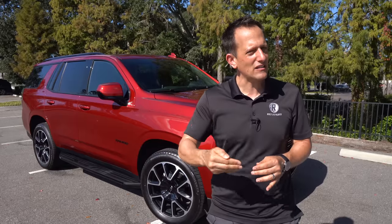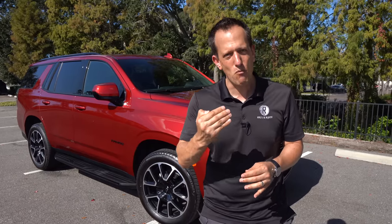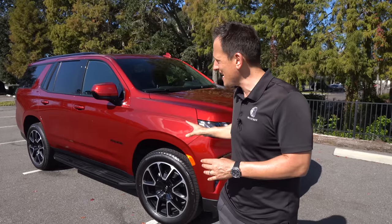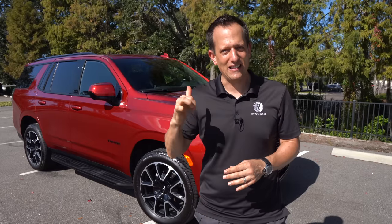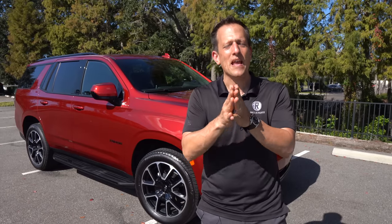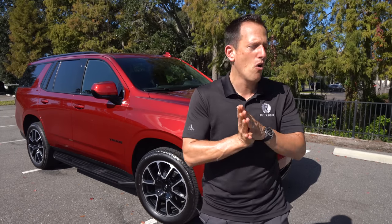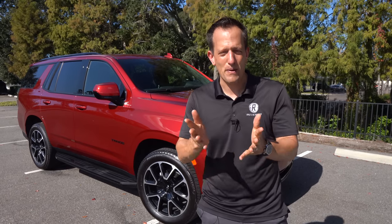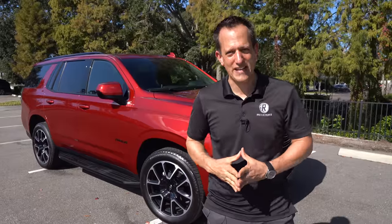There are a lot of different ways you could option your Tahoe. If you want something that's a little bit more on the sportier side of things, this RST might be the one to check off all the boxes. Let's dive into this 2023 Tahoe RST and find out — is it the best new SUV you should be buying, or should you go maybe the Expedition or possibly even the Jeep Wagoneer?